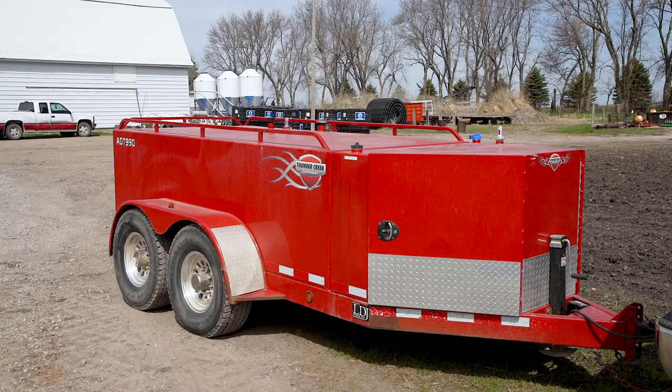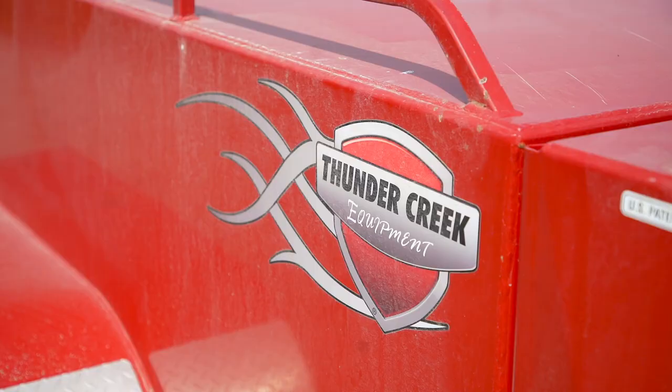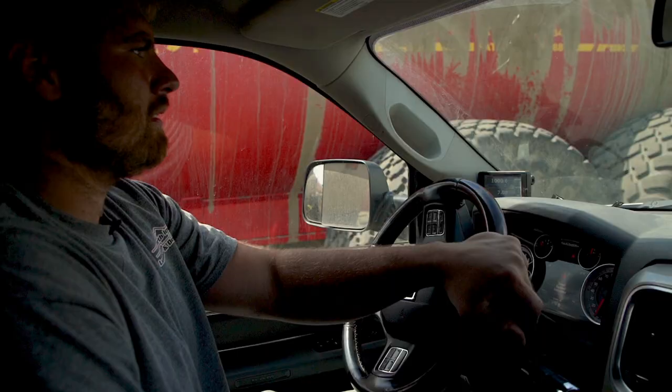I've known about Thunder Creek for a while. I hadn't really done a lot of research prior to last summer because we didn't have a huge need for it. We were using a homemade fuel trailer before this and it worked okay — it just didn't have enough capacity. I was looking for a thousand-gallon machine versus five hundred.